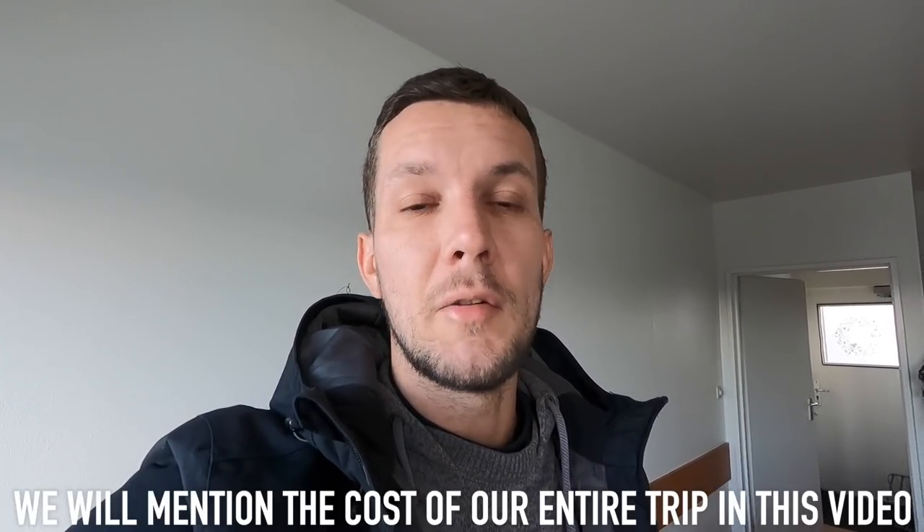Hello everyone, here from Mývatn in the north of Iceland. Today we're going to continue our road trip around the Ring Road of Iceland, heading to a big city nearby called Akureyri. Just like other videos we're going to be visiting some attractions on the way, but in this video we wanted to focus more on the prices.